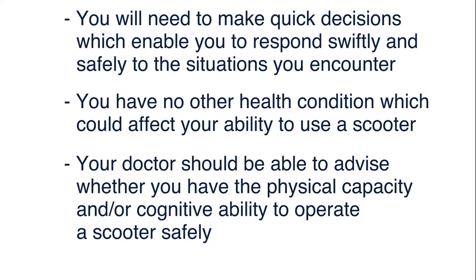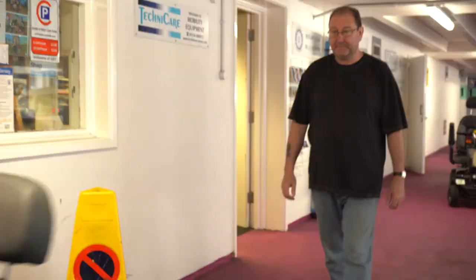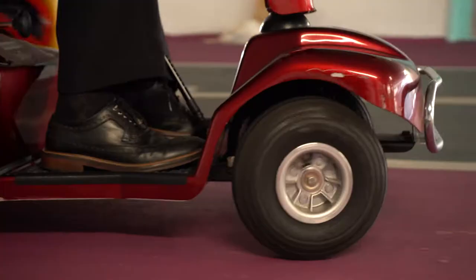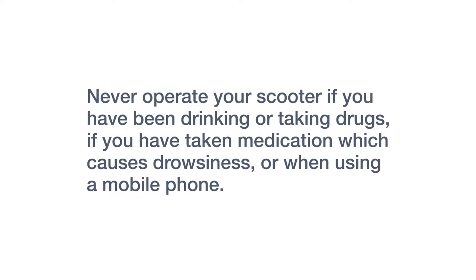If you're in any doubt, speak to your approved retailer and you could also consider asking people who know you well as to whether they believe that you're safe to operate one. Never operate your scooter if you've been drinking or taking drugs, if you've been taking medication which causes drowsiness, or when using a mobile phone.